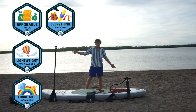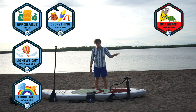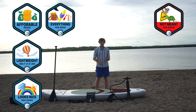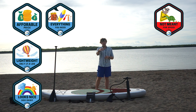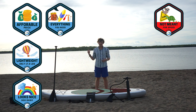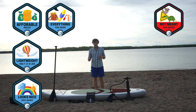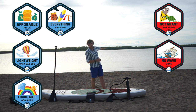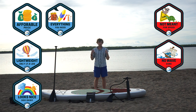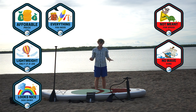Now for the cons. Number one: if you want to go fast, you need a different board because this ROC paddleboard is not meant for speed. It's meant for the beginner who is most worried about stability — you're not going to be going on any races with this paddleboard. Next, this paddleboard does not do the best in rougher conditions.